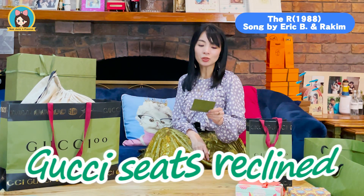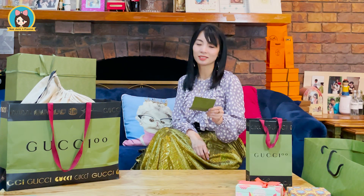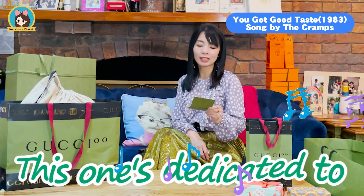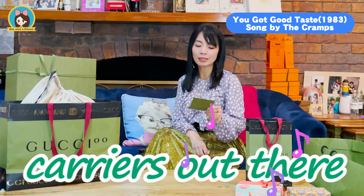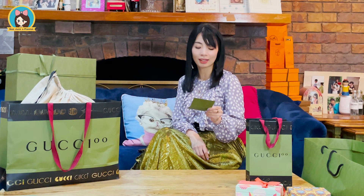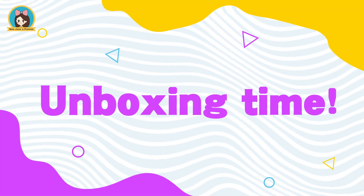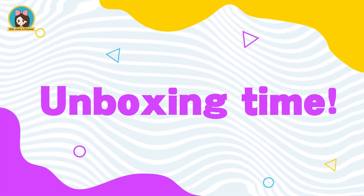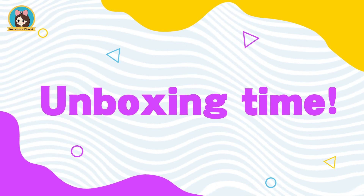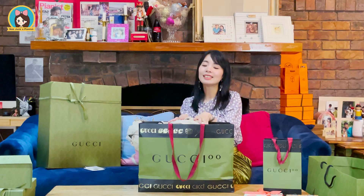Here come the three verses featured in the Gucci 100 accessories and fashion line: 'Music is mine, Gucci seats reclined' from 1988; 'This one's dedicated to all your Gucci back price out there, it's called you got good taste' from 1983; and 'The man noticed you with your Gucci back crew' from 2000.